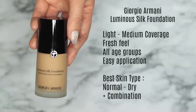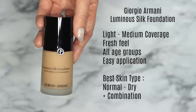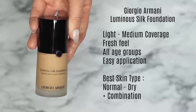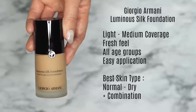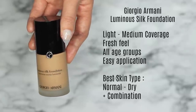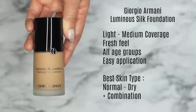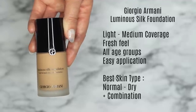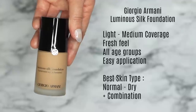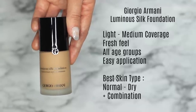I'm starting with the first high-end foundation I absolutely fell in love with. I've always been a massive fan of drugstore, until I found this one — it's the Giorgio Armani Luminous Silk Foundation. It's light to medium coverage, quite buildable, looks and feels great on the skin. It doesn't feel heavy; it feels fresh. It's great for all age groups — applies sheer on younger skin and doesn't sit in fine lines on mature skin. Very easy to apply with a sponge, brush, or fingertips. It is a little expensive but worth it, and it's great for normal to dry and combination skin.